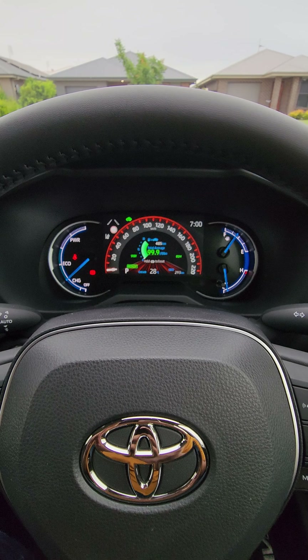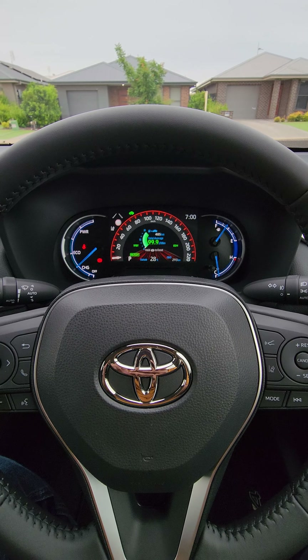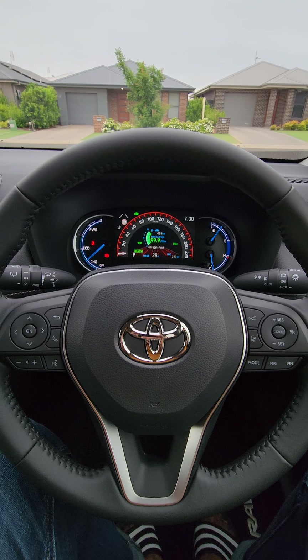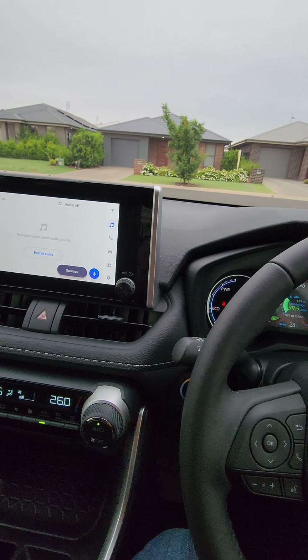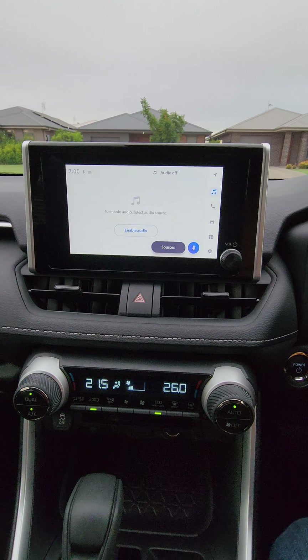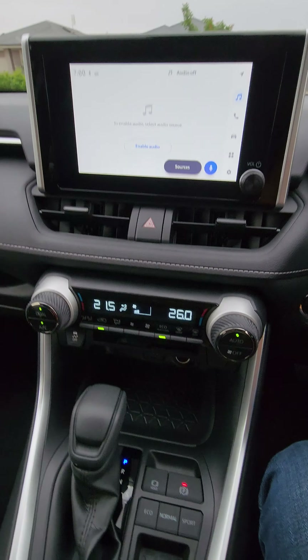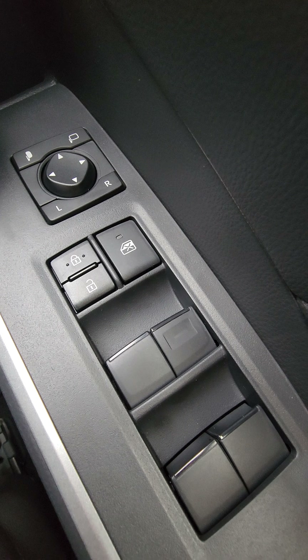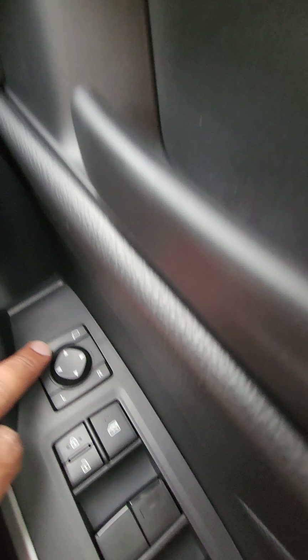This is the brand new 2023 Toyota RAV4 Hybrid GX two-wheel drive. Let's see what new features we have got and why Toyota is charging us more for this car this time.